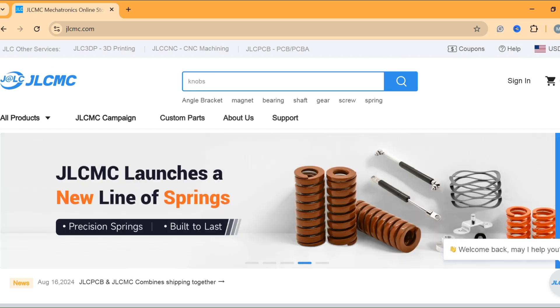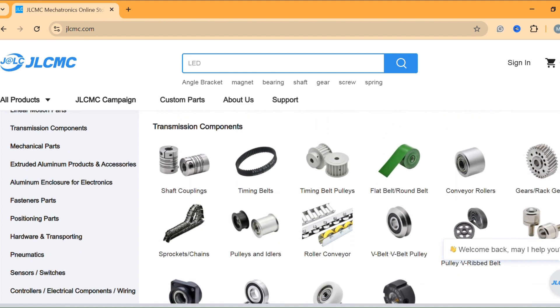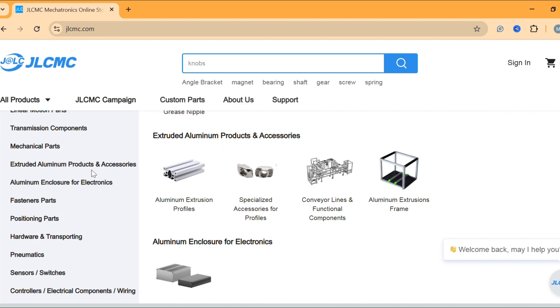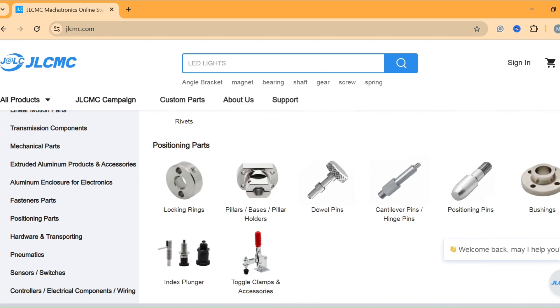Welcome to the Al-Jazari channel. Today's video is brought to you by JLCMC, your one-stop shop for high-quality mechanical components. Whether you're looking for clamps, fasteners, or other essential tools, JLCMC offers a wide range of products at incredibly cost-effective prices. New members who register on their website using the link in the description will receive a $60 coupon. Sign up now and start saving.